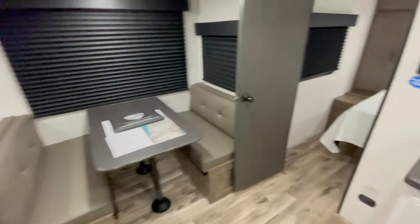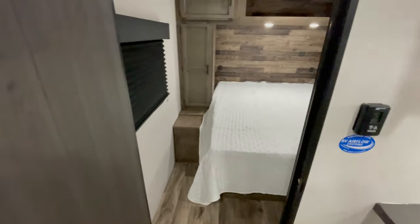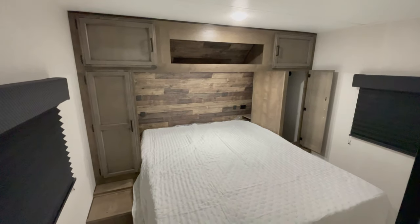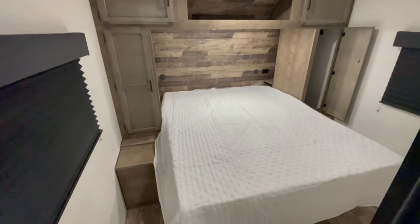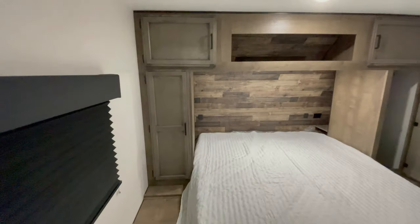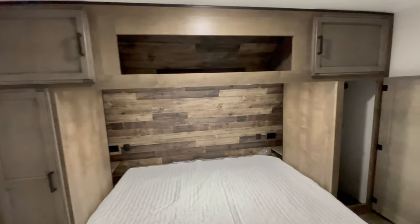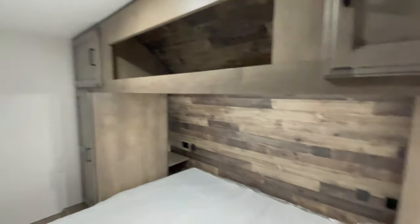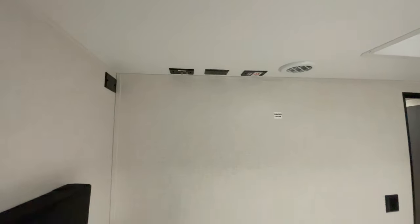When it's time to unwind, head into the master bedroom — your cozy retreat at the end of the day. It features a 60 inch by 80 inch queen mattress, gas struts under the bed for easy storage access, and full length shirt closets with dormers and nightstands. You're just an earshot away from your kids.